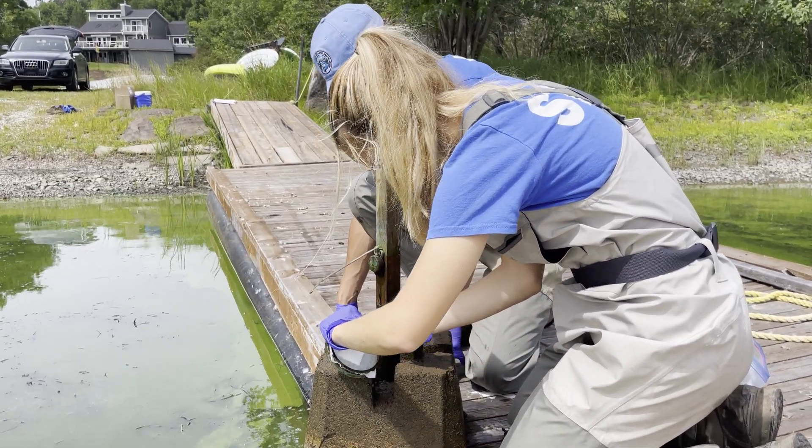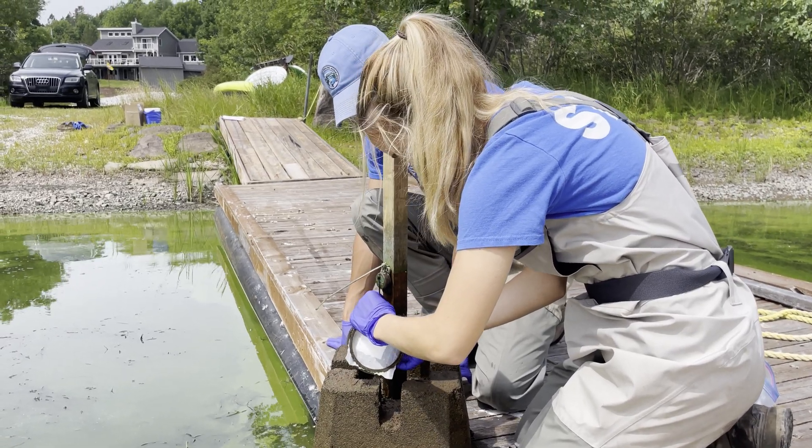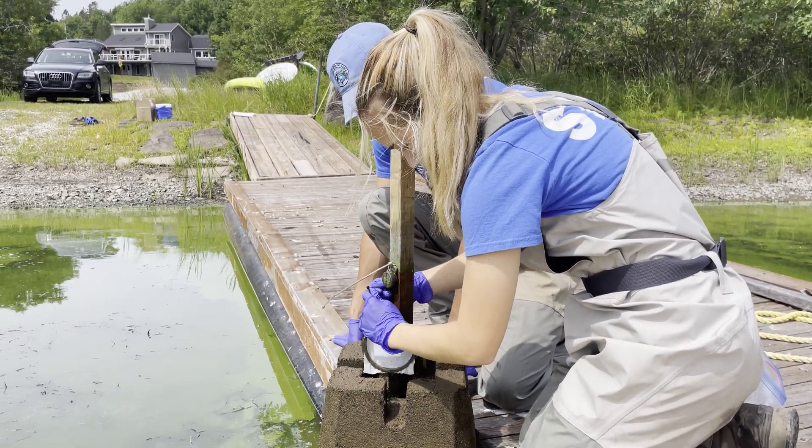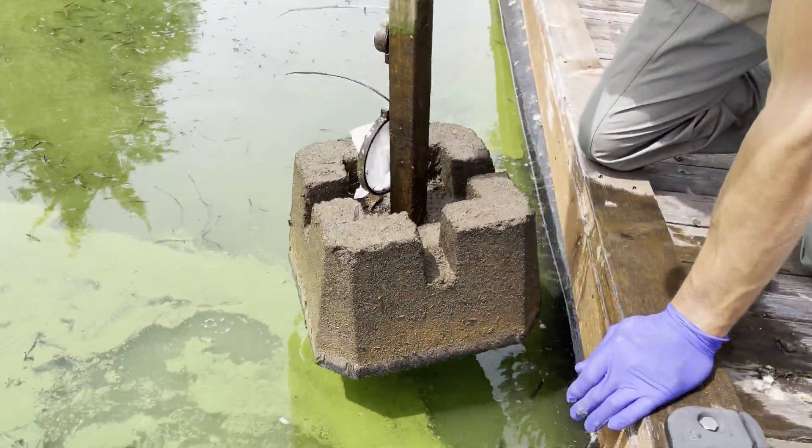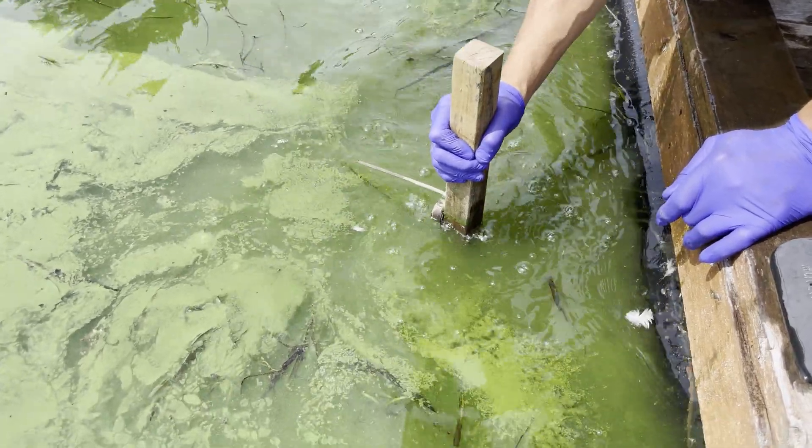Each month, we replace the collector pad. These devices also include a data logger, which is measuring light and water temperature, both of which are important to collect as triggering factors for cyanobacteria blooms.